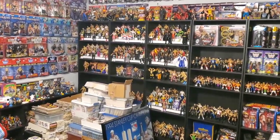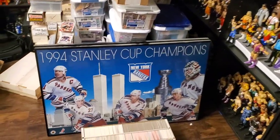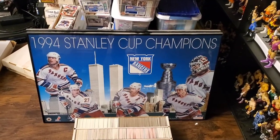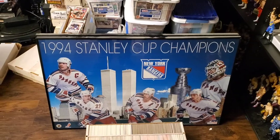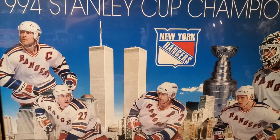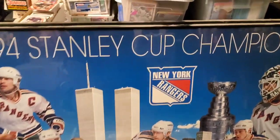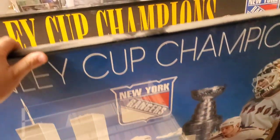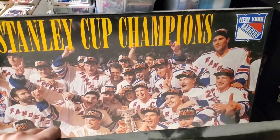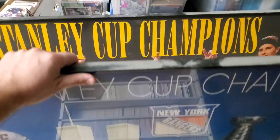All right guys, we are back here at the house in the collection room. I want to show you these finds that were part of the collection — 1994 Stanley Cup Champions posters, very cool. What's really awesome is the twin towers there in the back — that is a killer poster. It's framed, and there are two of them. We've also got a 1994 Stanley Cup Champions Rangers team photo with the cup, which is pretty cool.